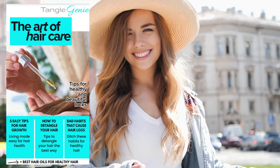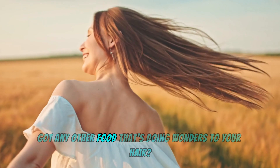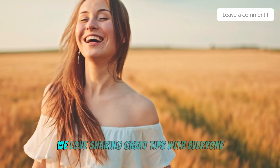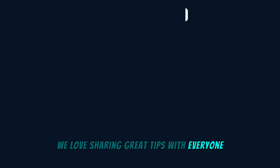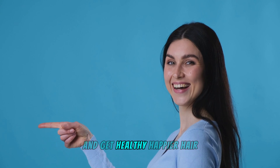Want more food and hair tips? Get your free guide in the description below. Got any other foods that are doing wonders for your hair? Spill it in the comments — we love sharing great tips with everyone. Head over to our next video to learn which veggies can help you stop hair loss and get healthy, happier hair. Until next time, cheers to happy, healthy hair growth!